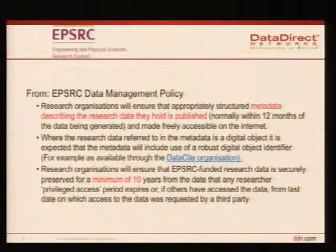EPSRC is one of the research councils in the UK. They're starting to put conditions on grant proposals such that they have to make sure that the metadata for the research data that people produce and acquire are published. They put some timescales on them — data has to be made freely available over the internet. Also, if they fund the research, they have to preserve the data for a minimum of 10 years.